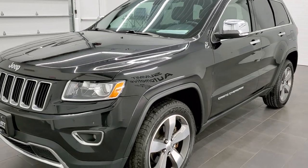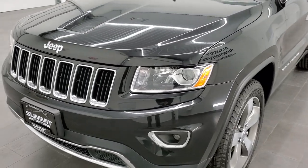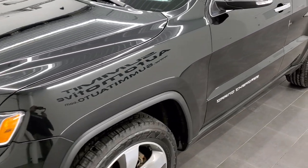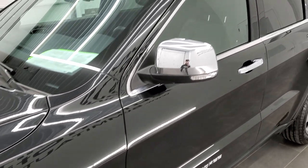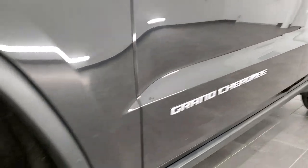Brilliant black crystal pearl is the color. We shoot all of our videos in 1080p 60 frames per second, so if you have HD capabilities on your computer, tablet or smartphone device, turn them on right now because it is definitely your best way to check out the quality and condition of the Jeep before seeing it in person.